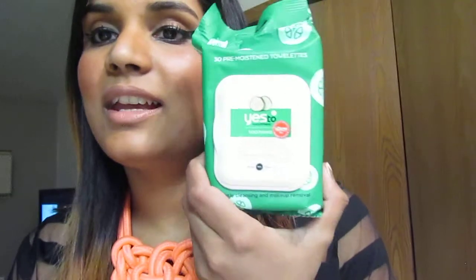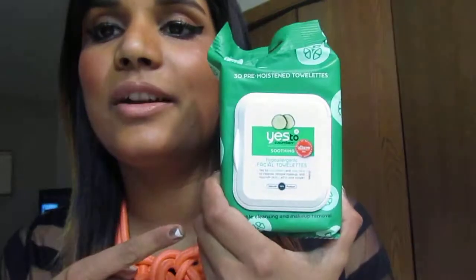So the first thing I got is these hypoallergenic facial towels from Yes to Cucumbers. It's the soothing kind, and I'm really excited because I'm going on a trip really soon.